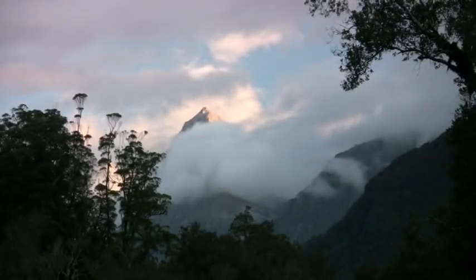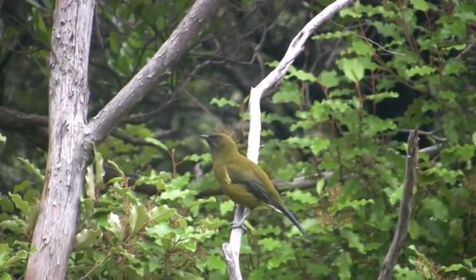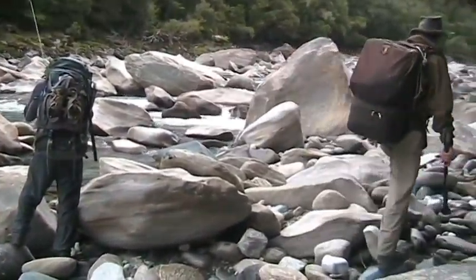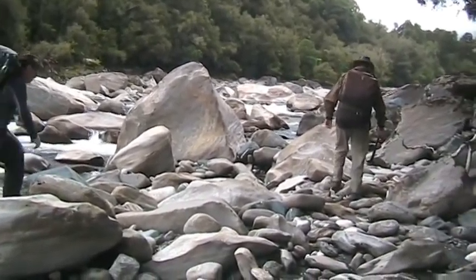Then we visit the beautiful New Zealand backcountry to fish three distinctly different river types. First up is a camping trip to a remote mountain river with gorgeous turquoise pools.